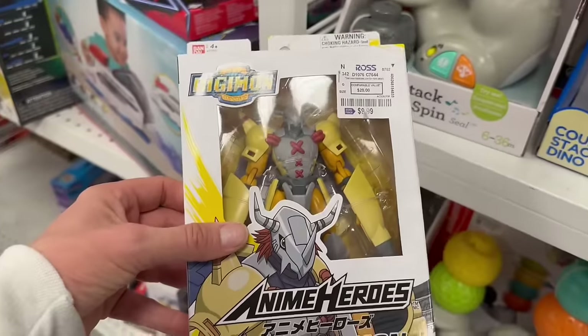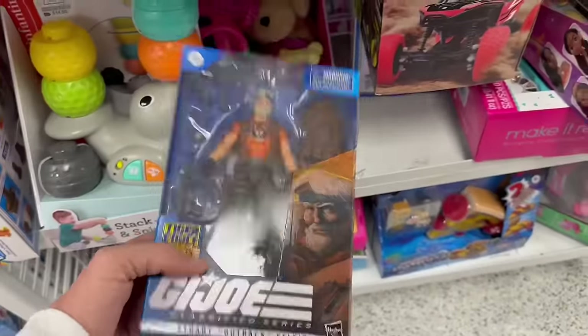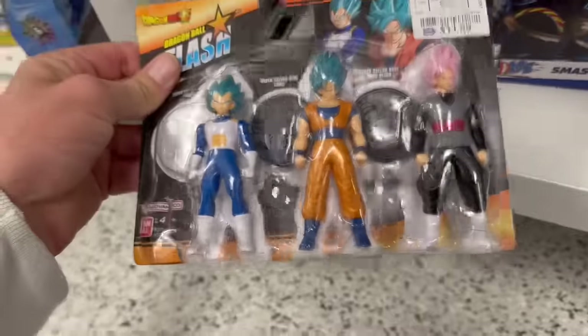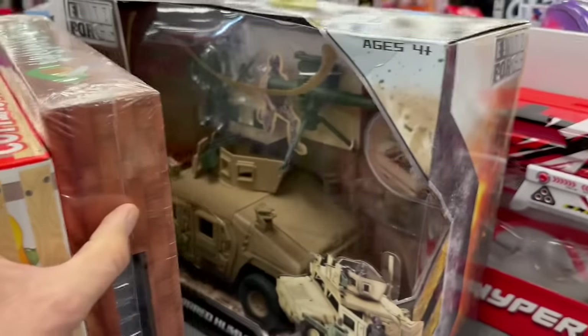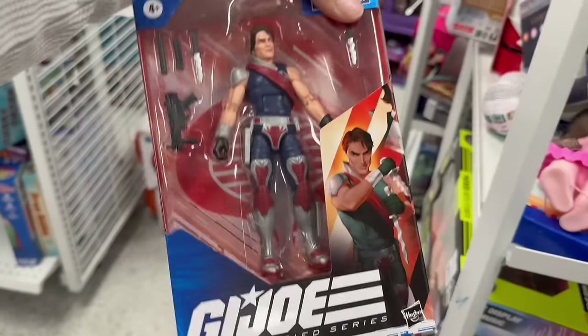Oh look at this guy — Digimon! What's this here? Oh, are these like keychains? No, just little figures. Got more over here — more Outback. Could this be Zamont? No — Tomax. He's such a peg-warmer but I'm tempted to get him at $5.99.